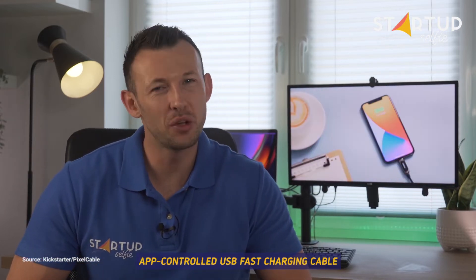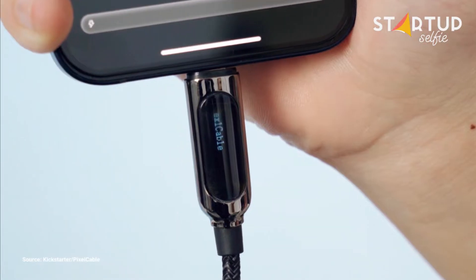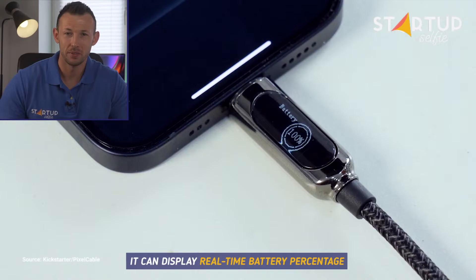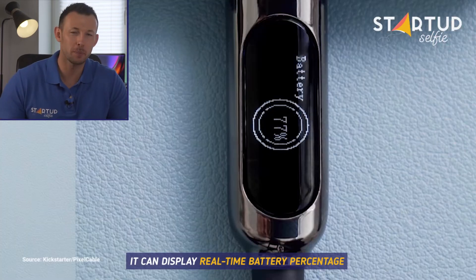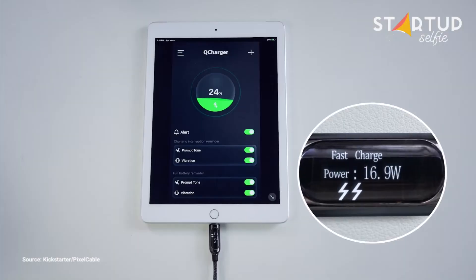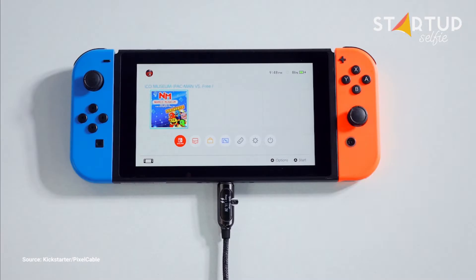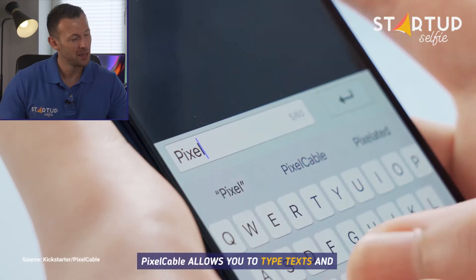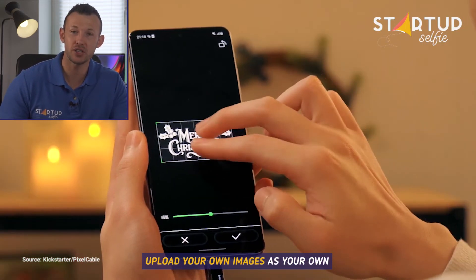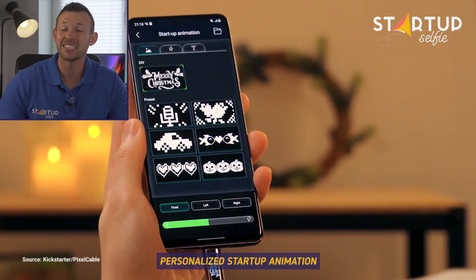Meet Pixel Cable, the world's first app-controlled USB fast charging cable. It can display real-time battery percentage and charging power output. Pixel Cable allows you to type texts and upload your own images as your own personalised startup animation.